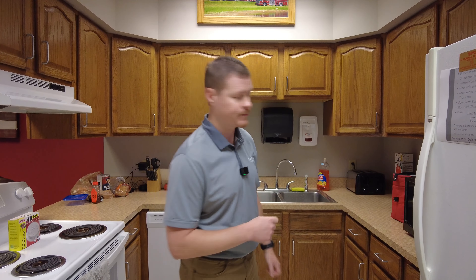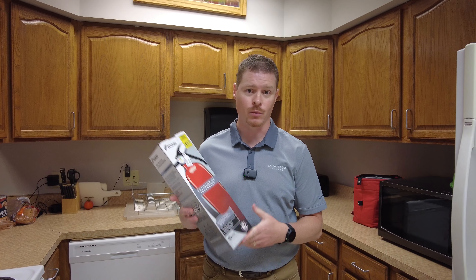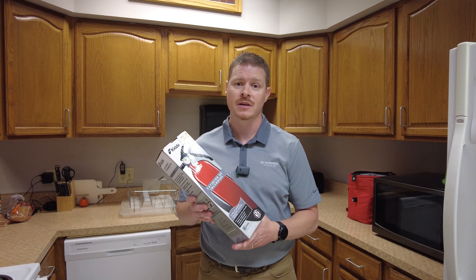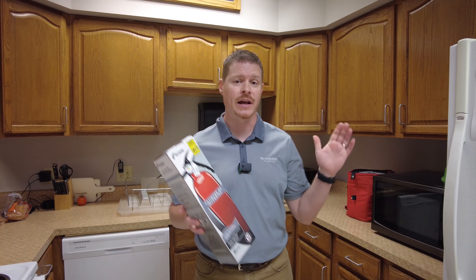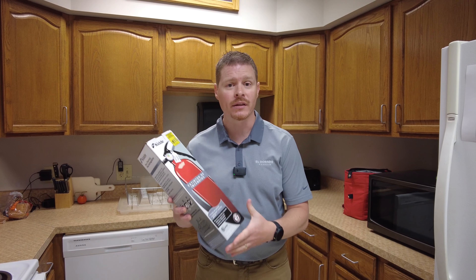Today I'm filming in a kitchen because we're going to talk about the items that you need to have in a preparedness kit. September is National Preparedness Month, so we're going to continue with that theme and share some of the things that you need to have available around your house in the event of an emergency. Let's take a quick look around the kitchen and see what we can find for our emergency preparedness kit.